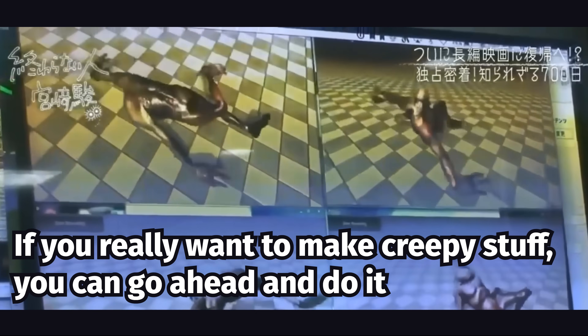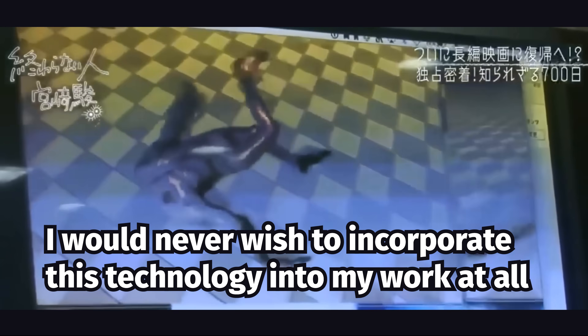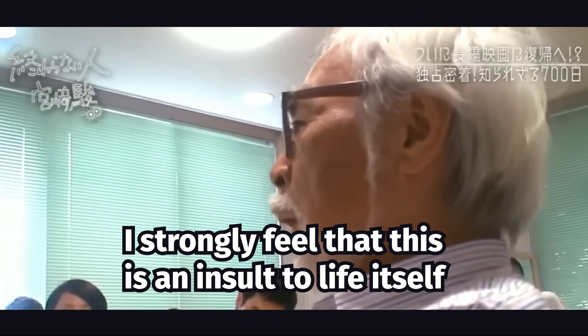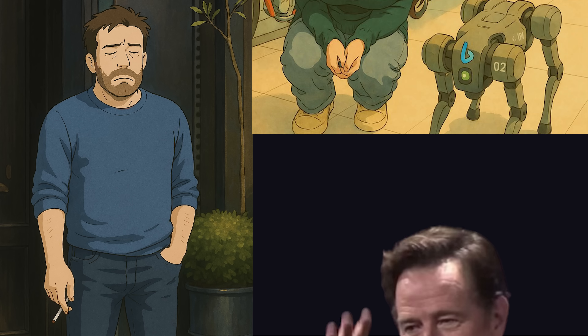If you really want to make creepy stuff, you can go ahead and do it. I would never wish to incorporate this technology into my work at all. I strongly feel that this is an insult to life itself. That was years ago, but now this nightmare is in full effect.